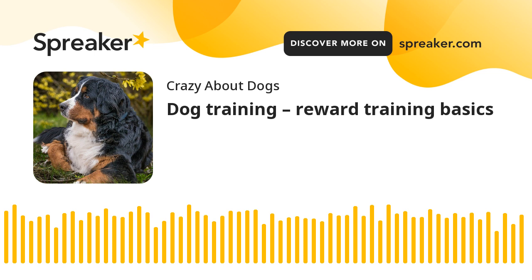Dog Training — Reward Training Basics. Training with treats and other food-based rewards is a great way to motivate your dog and speed the training process along. Most dogs are highly motivated by food rewards, and treat training using this kind of positive reinforcement is used to train all sorts of animals, including tigers, lions, elephants, and even house cats.